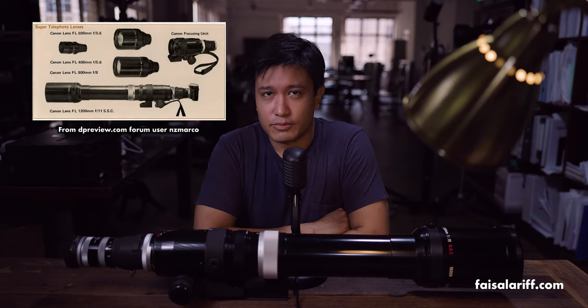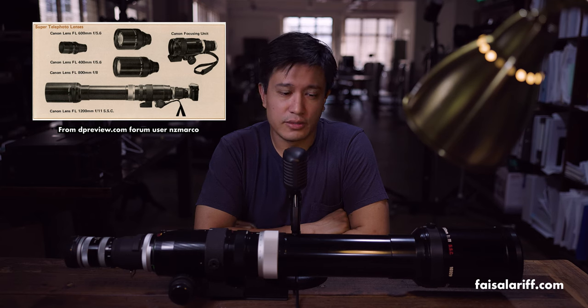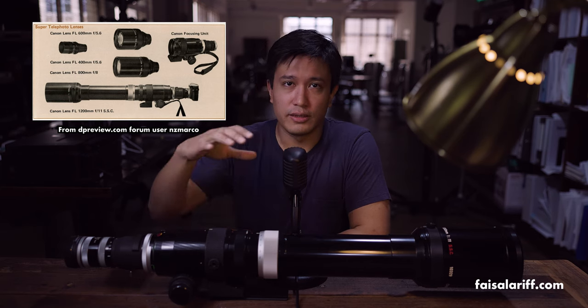Problem number seven: storage. These long lenses usually come with a flight case in which you can put some silica gel inside to prevent fungus. But unfortunately, mine didn't come with a case. Trying to find a dry cabinet 90 centimeters wide on the inside that can accommodate a lens this long is not easy. Thankfully, the lens is modular — it can be separated into two pieces consisting of the focusing unit and the lens itself. While waiting for a more permanent solution, I've resorted to using a padded tripod bag with silica inside.